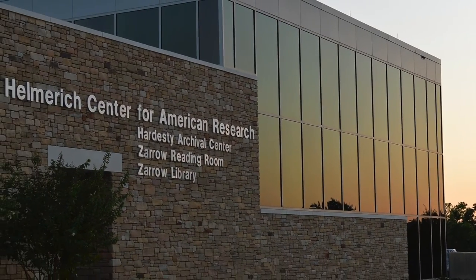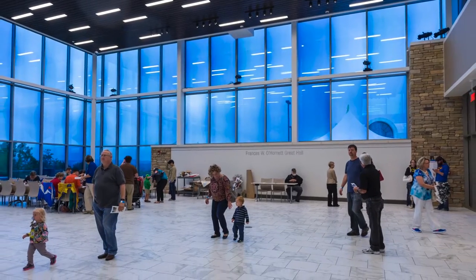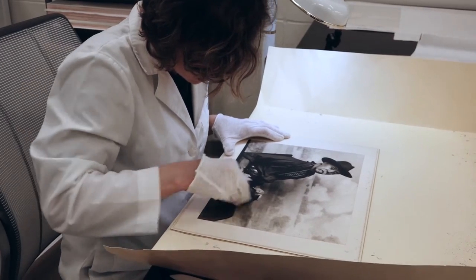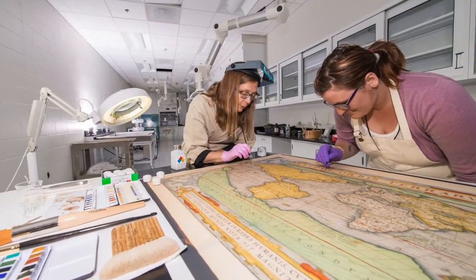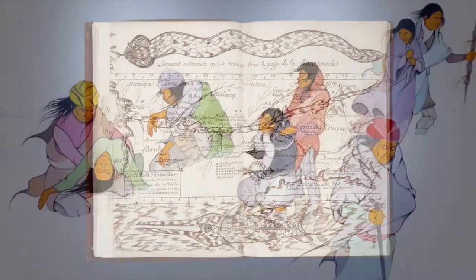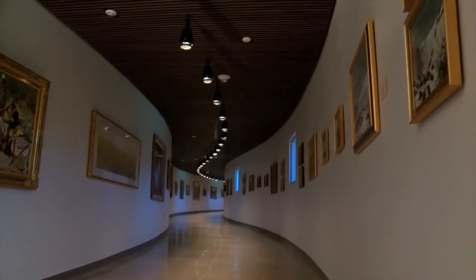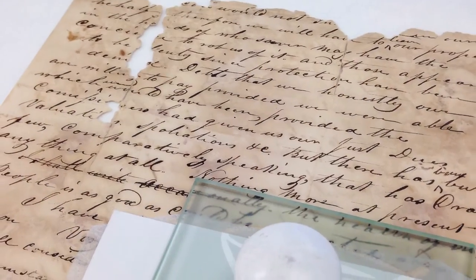The University of Tulsa's Helmrich Center for American Research, which opened in 2014 on the museum grounds, is now home to the incredible Gilcrease archive. Through the visionary generosity of a team of partners led by Peggy and Walt Helmrich and their family, scholars are able to begin unlocking the Gilcrease treasures.